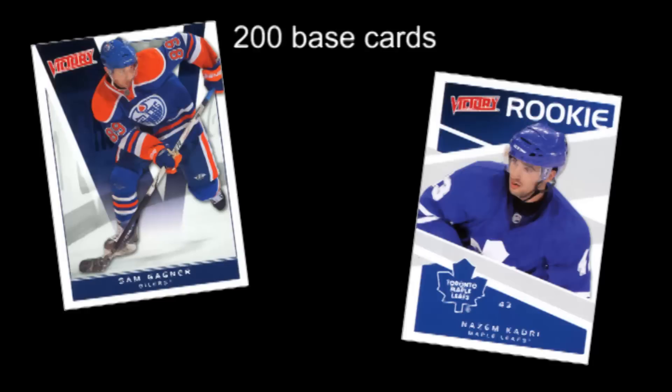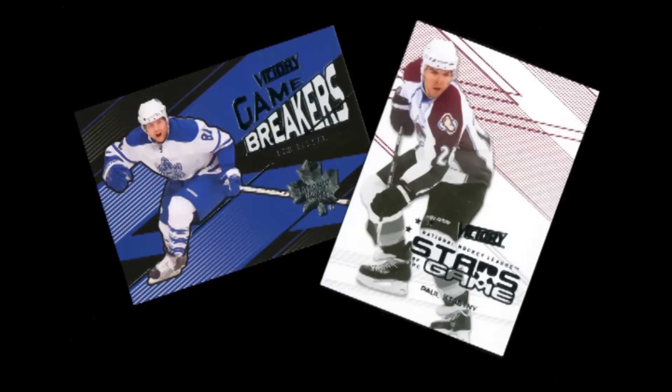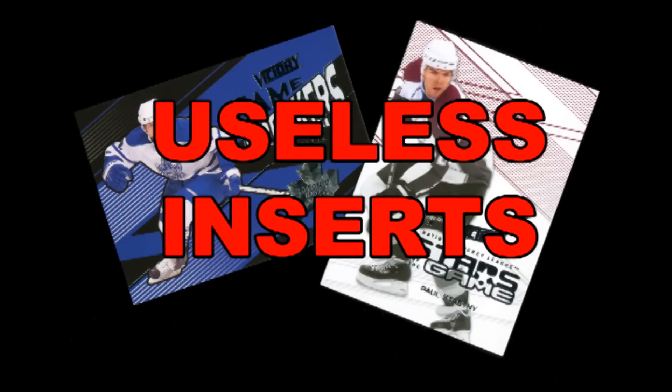And like the past few years, the set is made up of 200 base cards and 50 short-printed Victory rookies. There's also 50 Game Breakers insert cards and 50 Stars of the Game insert cards, but most of us would rather have another rookie card instead of some useless insert. Anyway, on to the review.